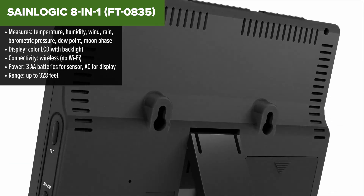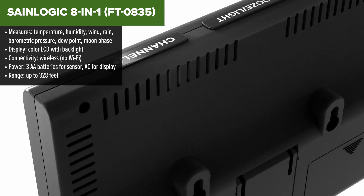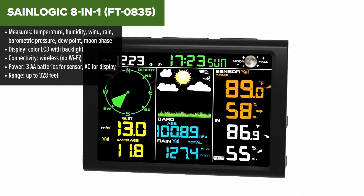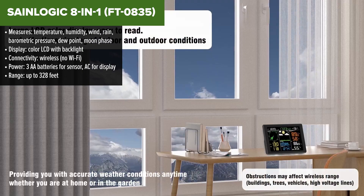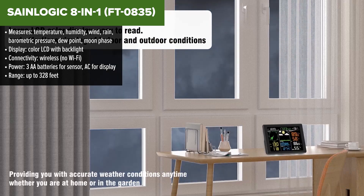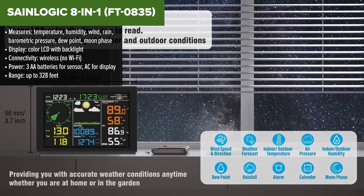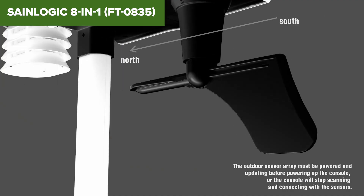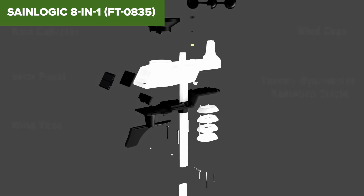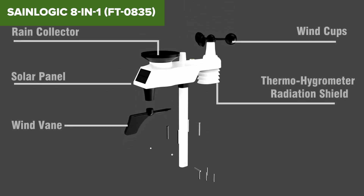Next up is the SaneLogic 8-in-1 weather station, coming in just ahead of the AccuRite. It's another solid pick for basic home monitoring, but it takes things a step further with more measurements like dew point and even moon phases, which is a nice touch for weather geeks. The color display is bright and easy to read, and the setup is beginner-friendly. You'll get real-time data updated every 16 seconds, so it's pretty responsive. And even though it doesn't use Wi-Fi, the wireless transmission between the sensor and the display unit covers a decent range – enough for most yards.